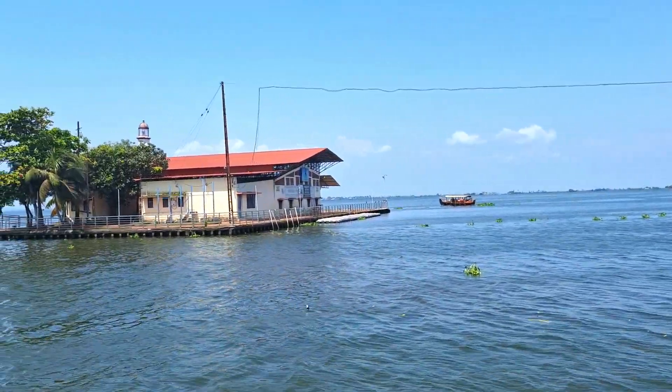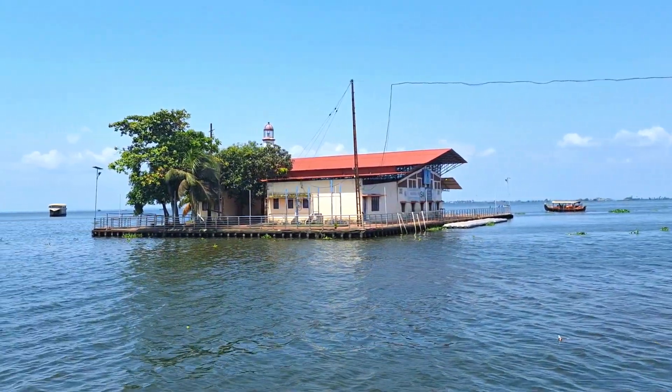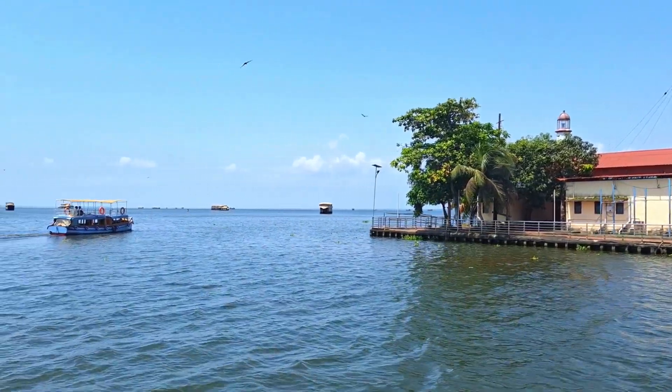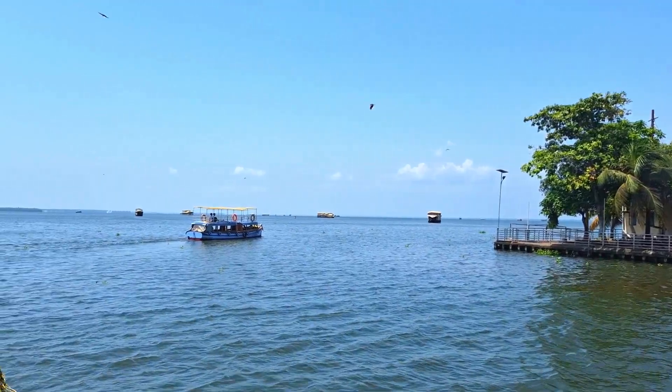We were there during monsoon time. The houseboat does a day cruise for a while, and then the boat is kept on standby at one location due to monsoon conditions.